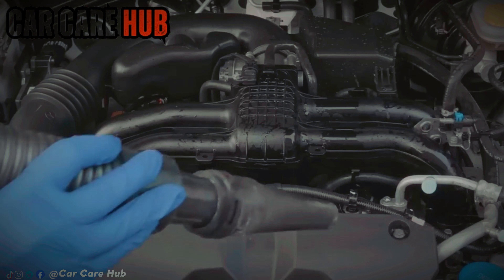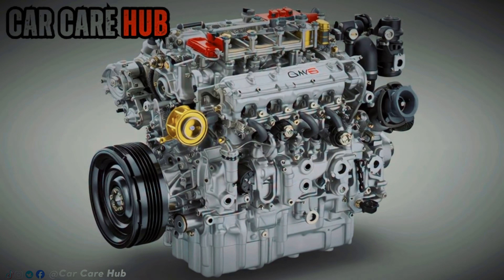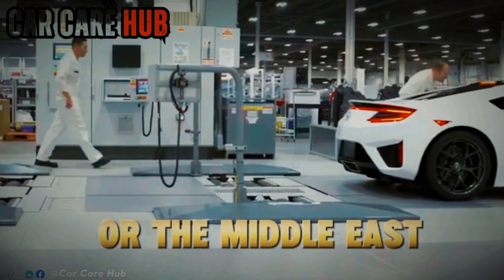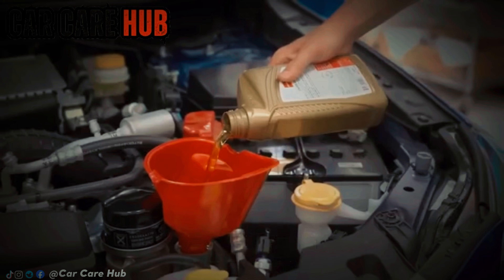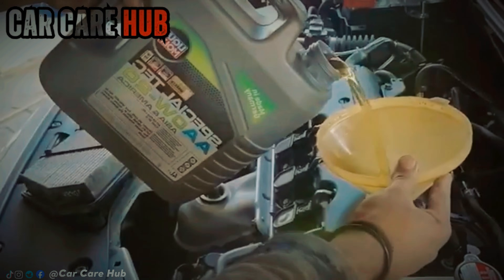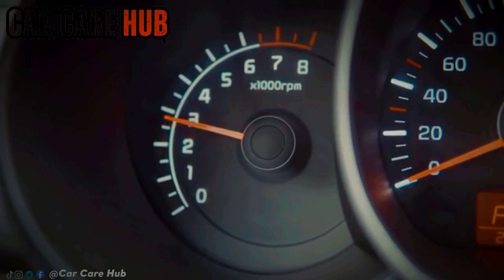Here's where it gets uncomfortable. That exact same engine — same casting, same internals, same part numbers — sold in Japan, Europe, Australia, or the Middle East often recommends 5W30, sometimes even 10W30. So pause for a second. Did the metal magically change when the car crossed an ocean? Or did something else decide what oil Americans are told to use?